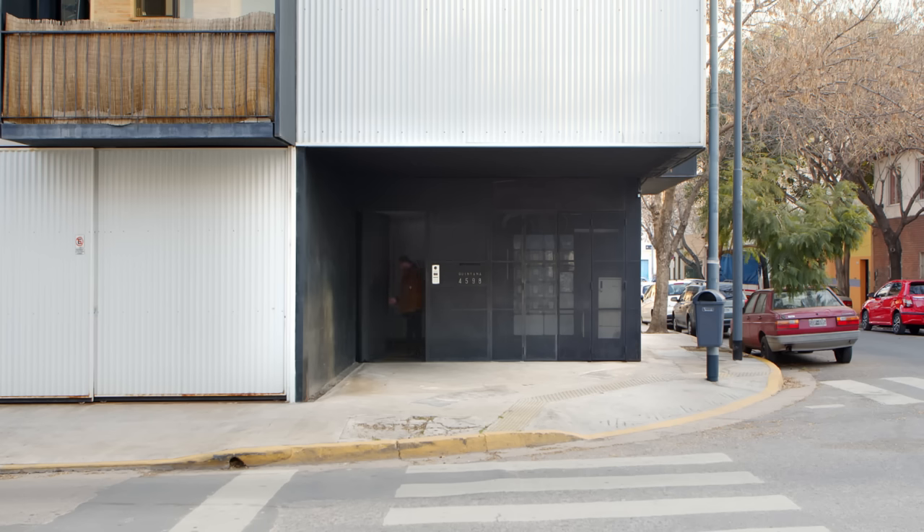This apartment is located in Saavedra, in Buenos Aires City, Argentina. In Buenos Aires, the cost per square meter is really high.